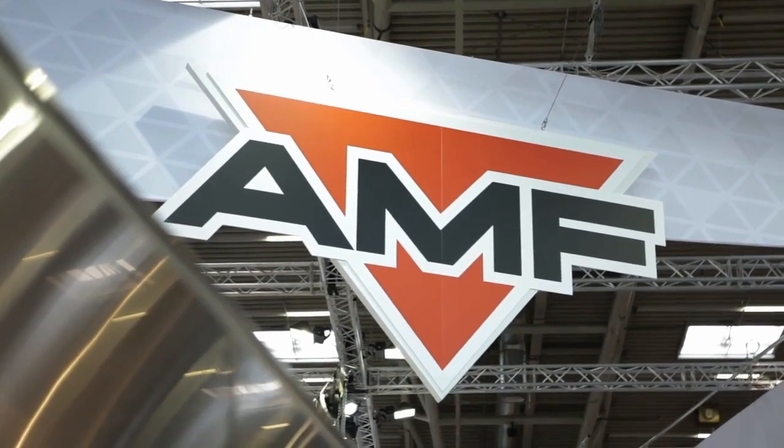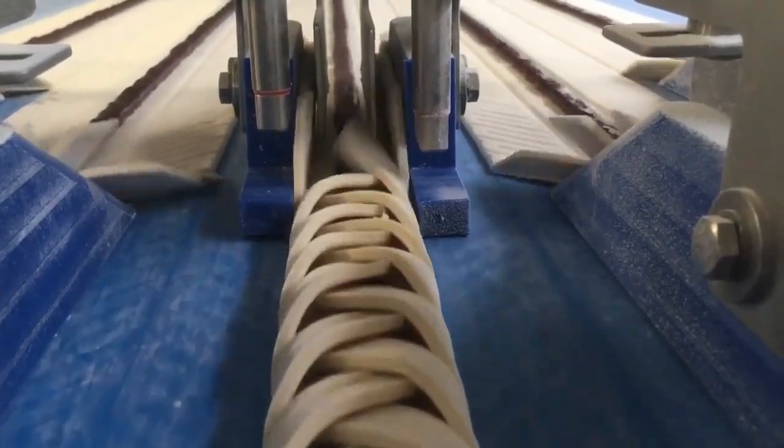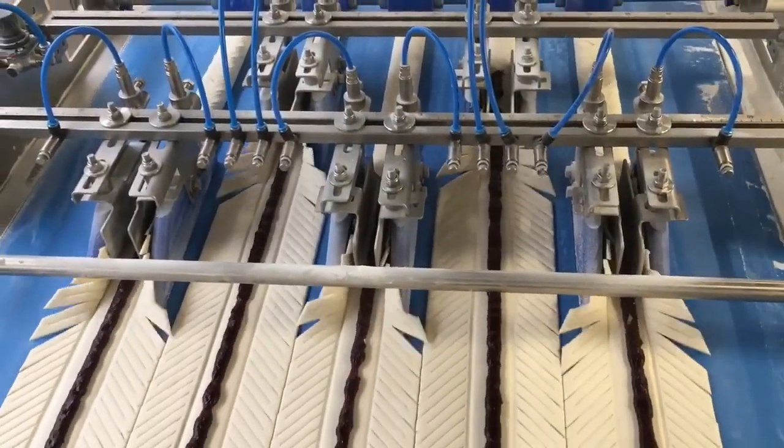AMF Bakery Systems is the leading manufacturer of bakery equipment production. This company produces all kinds of fast-paced pizza, croissant, and other smart baking equipment.